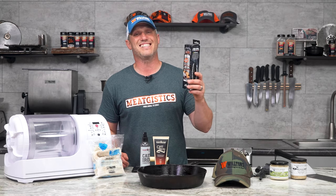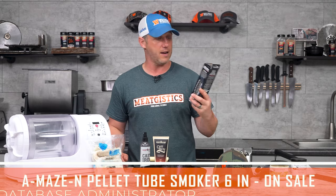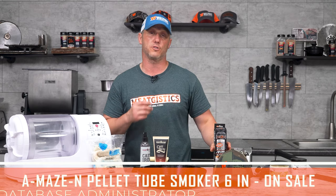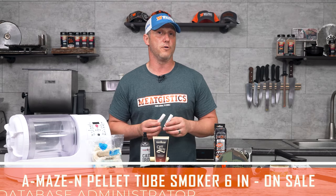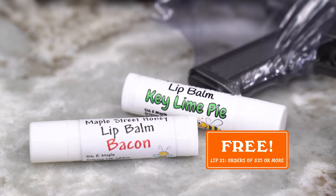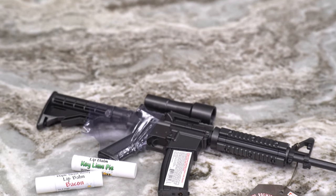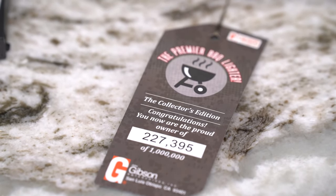Then we've got the six inch amazing tube smoker. This is a great way to go ahead and add smoke to any grill. So you can have a propane grill, put some of this in there and you are going to love the results. That's going to be $4 off. You can use coupon code LIP21 on any order of $25 or more and get a free key lime or bacon lip balm. The AR-15 lighter is going to be on sale for a dollar off.